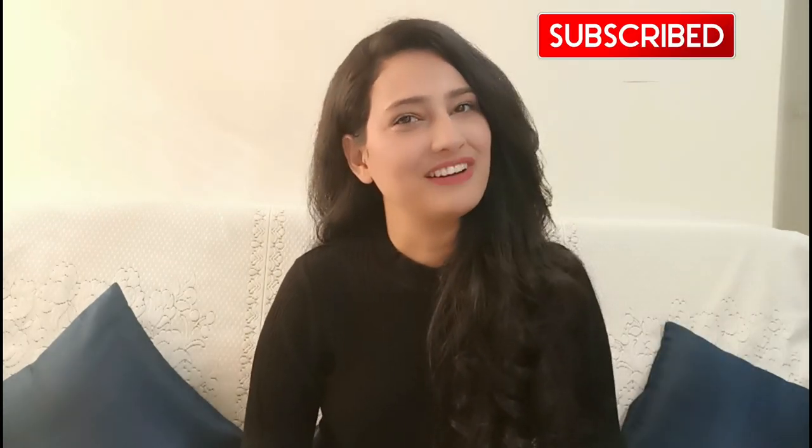Hello beautiful people, welcome to the channel. This is Pooja, and as you can tell from the title, this is a body lotion video. I have used this product and found it to be good for all kinds of skin, so I wanted to make a video about it.